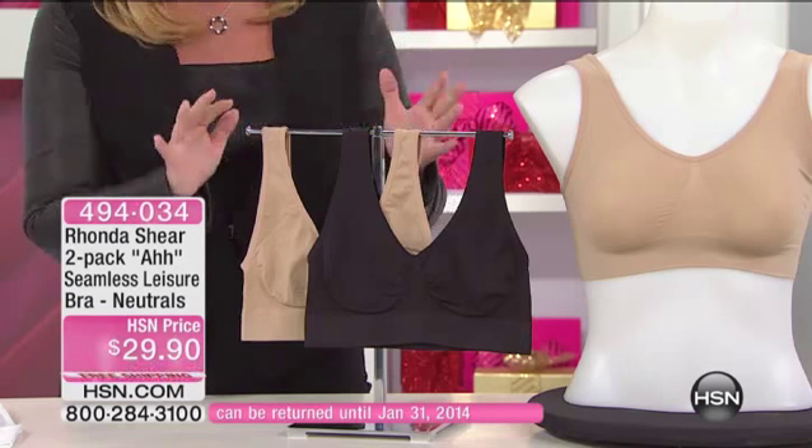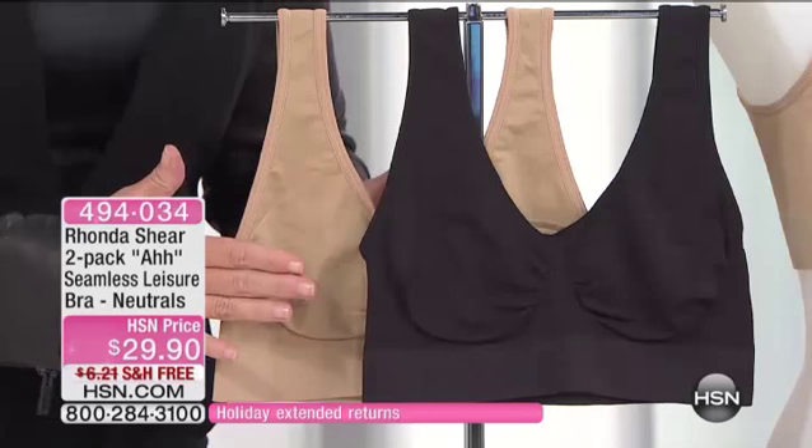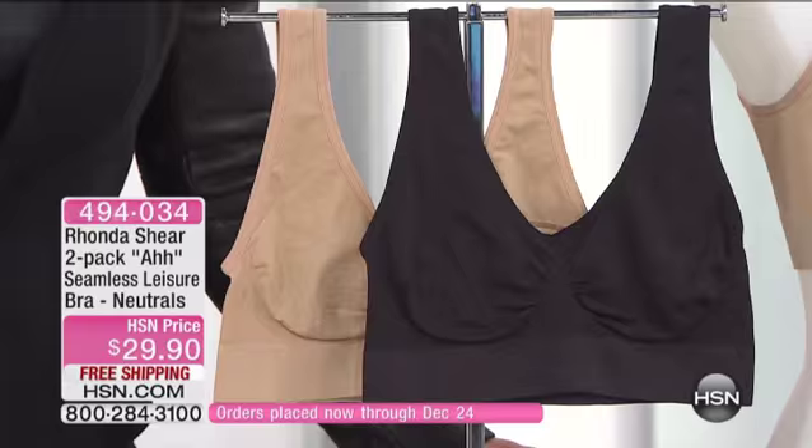But instead of paying the higher price, you're getting two of them today — either the white with the neutral nude or the black with the neutral nude. $29.90. We're shipping them out to you for free. It's item 494-034. It's $15 a piece.